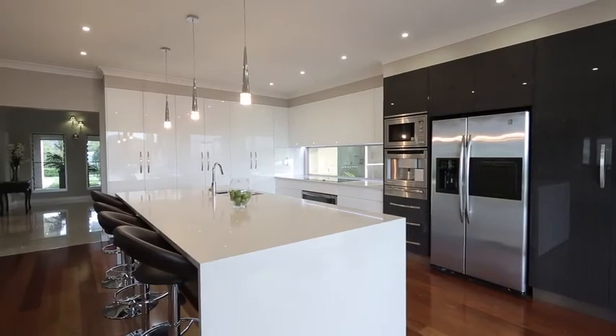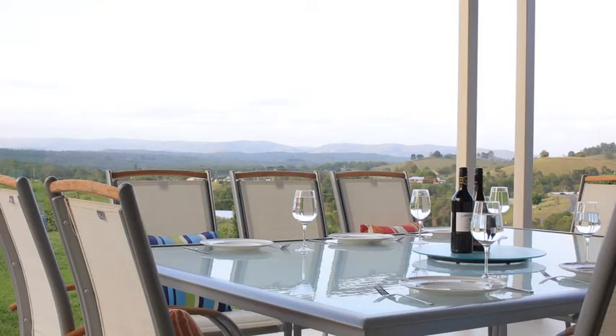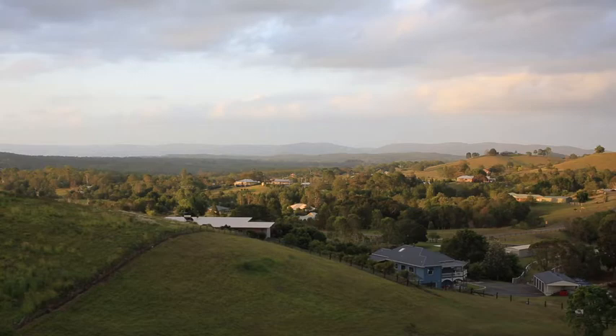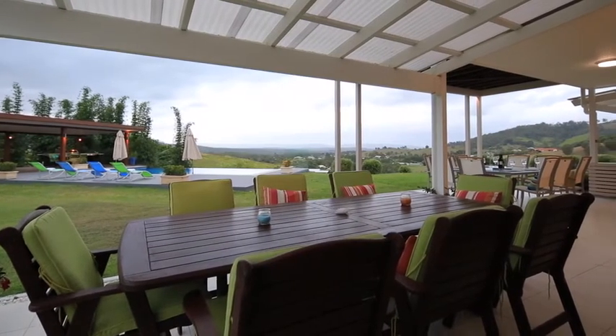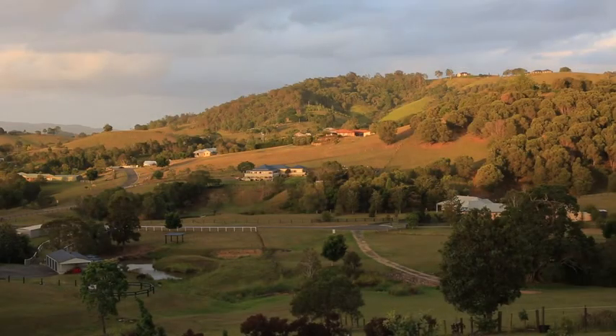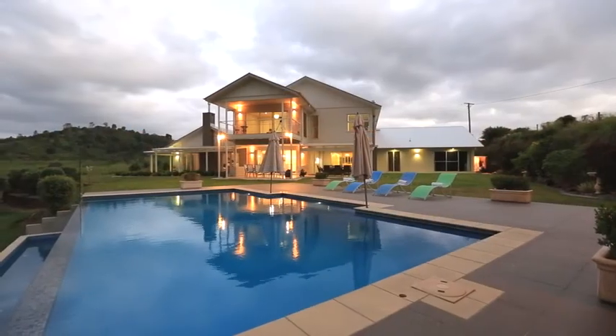Built for entertaining, there is no shortage of spaces to relax and unwind in this tranquil setting. For the discerning buyer looking for an exclusive position with absolute privacy, panoramic views, and further income potential, Samson Manor is a winning combination.